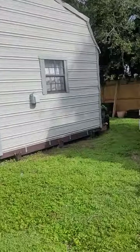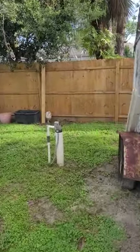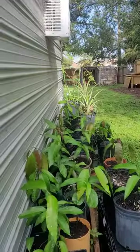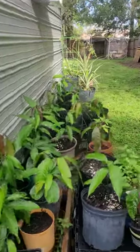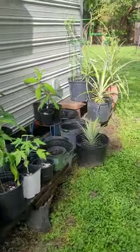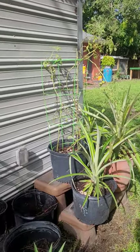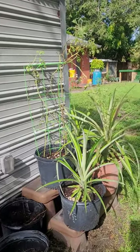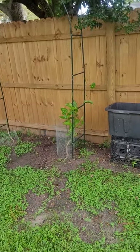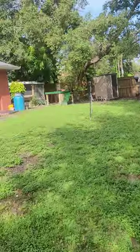Back here is where I've been keeping all my seedlings. We've got lots of mango trees going, some papayas, some mint, and lots of pineapples — we love pineapple. We've got a tomato plant that's not doing so good but it's hanging on. Over here we have some passion fruits.